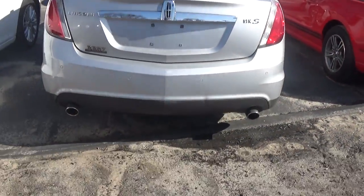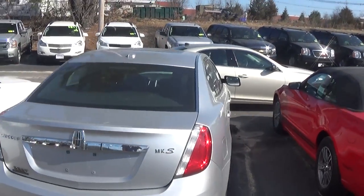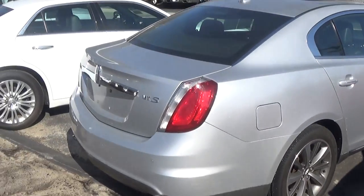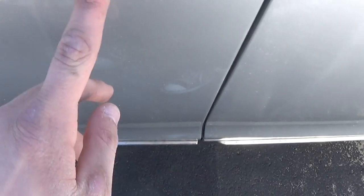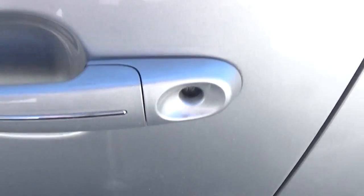Very pretty looking car. You have a dual chrome-tipped exhaust, it's very attractive. I'll go ahead and get inside. I believe it has smart key access but I'm not completely sure — I don't think it does — but it does have push button ignition.